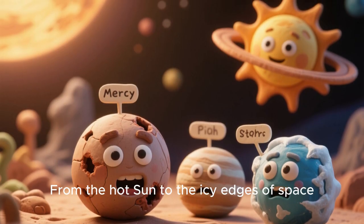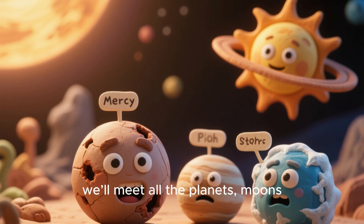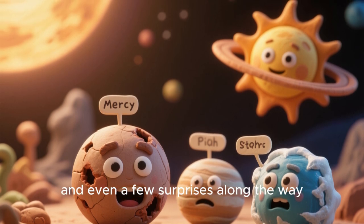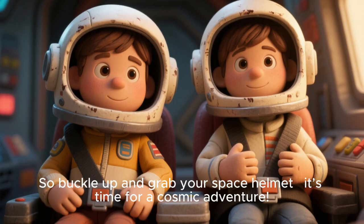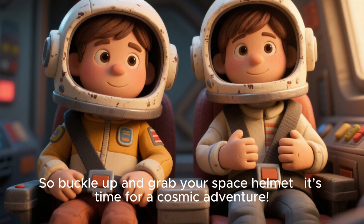From the hot sun to the icy edges of space, we'll meet all the planets, moons, and even a few surprises along the way. So buckle up and grab your space helmet. It's time for a cosmic adventure.